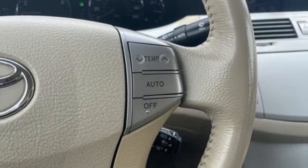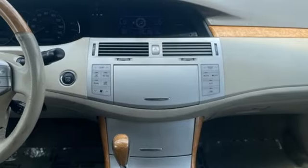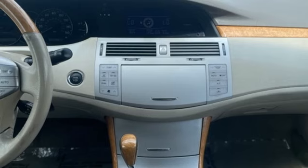Aluminum wheels, gas pressurized shocks, and dual zone climate control. Take it for a test drive today.